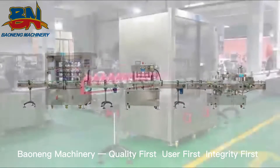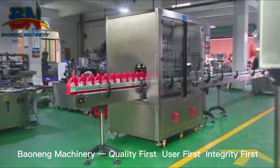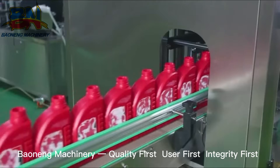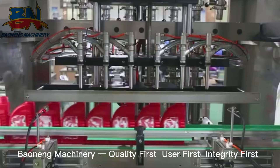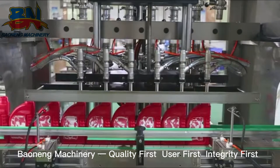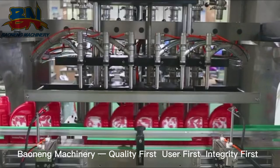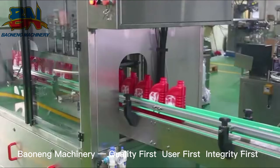Our linear bottle filling line is widely used for various liquids, sauce, and cream automatic bottle packaging. With PLC and touchscreen, our Servo Piston Filler is very easy to adjust for different filling dosage, speed, and bottles, with automatic counting and alarm self-diagnosis.